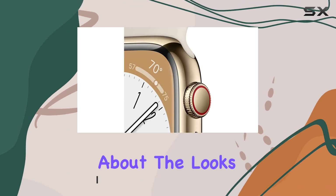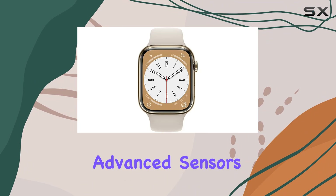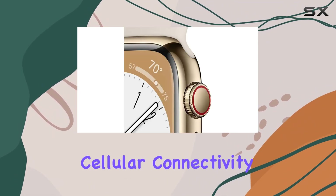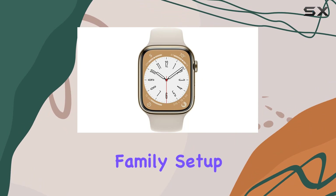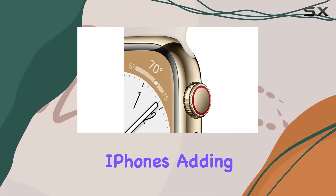But it's not just about the looks — this device is your essential companion for a healthier life, now with advanced sensors providing valuable health insights. A standout feature is the cellular connectivity, allowing you to send texts, make calls, and stream music without your iPhone, even internationally.